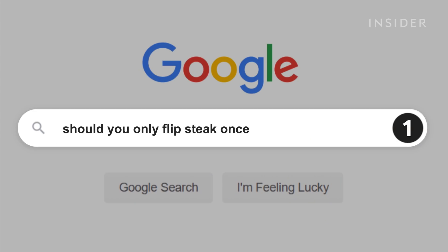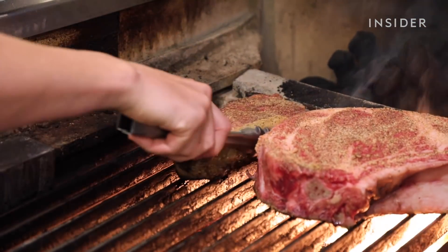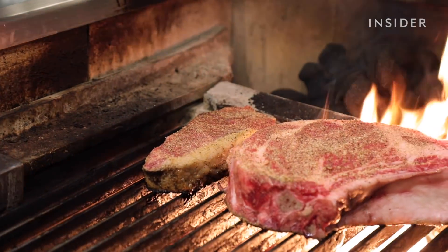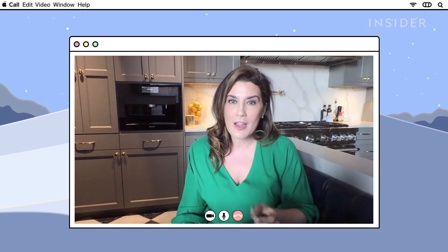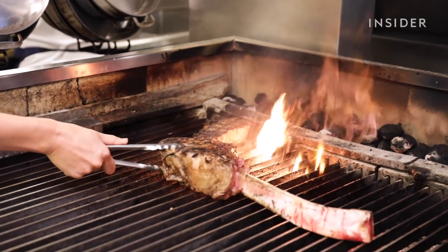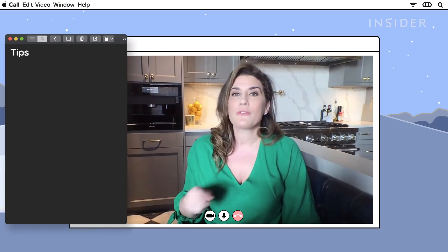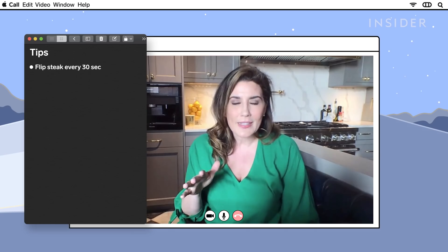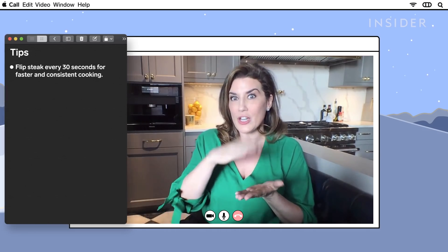Only flip your steak once during cooking. This is absolutely not true. A lot of people say that because all your flavor comes from the browning. So people feel that if you're flipping your steak, you're not going to get a proper brown and all of that flavor. But the most important thing for a good steak is actually the temperature of your pan. You make sure you get it really hot, and you can actually flip it multiple times — about every 30 seconds.